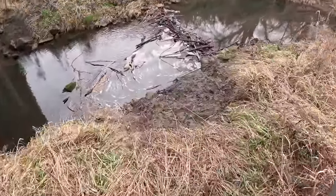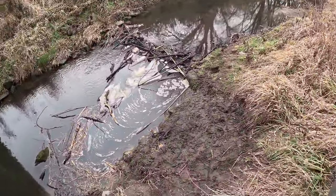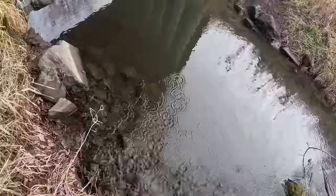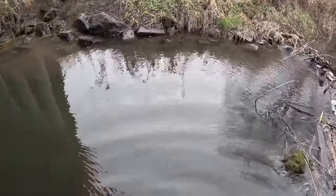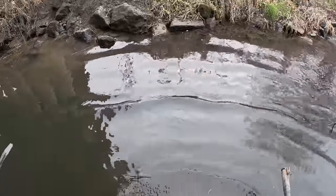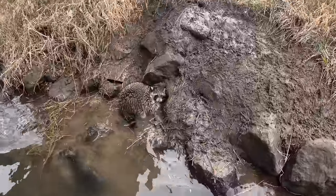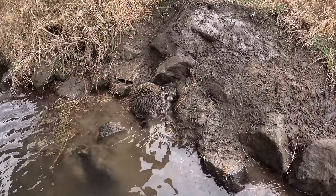Coming down this rocky bridge, that beaver dam was not there yesterday — very interesting. And we got a coon down here too. Nice to have him. This is the sixth coon out of this bridge in three checks. I still can't believe beavers just decided overnight to dam it up — kind of funny. But that's a nice coon and he didn't get too dirty either, so I appreciate that.